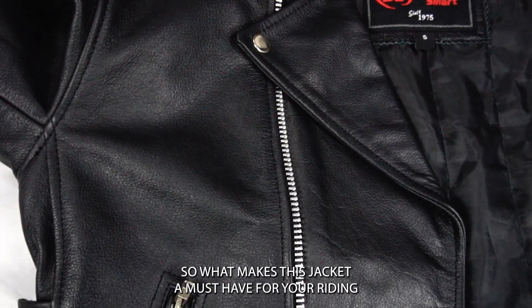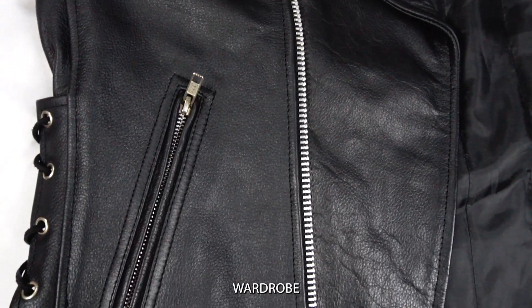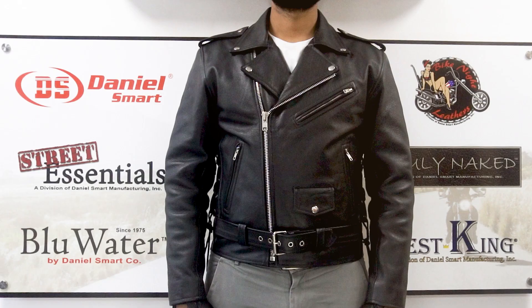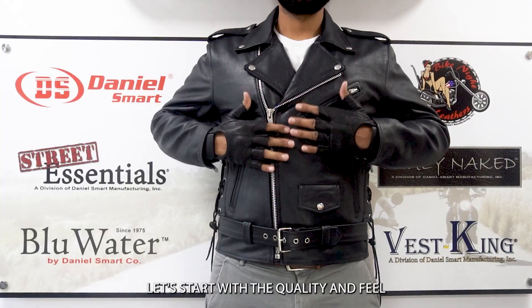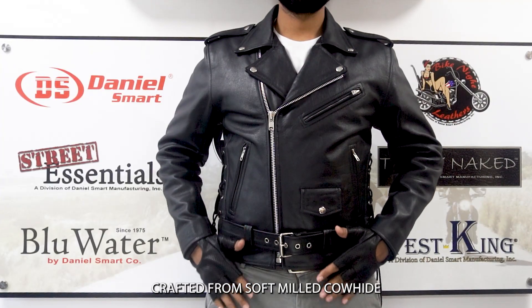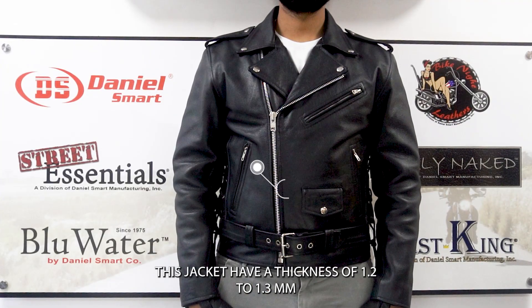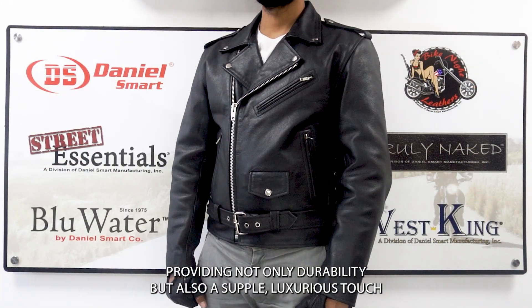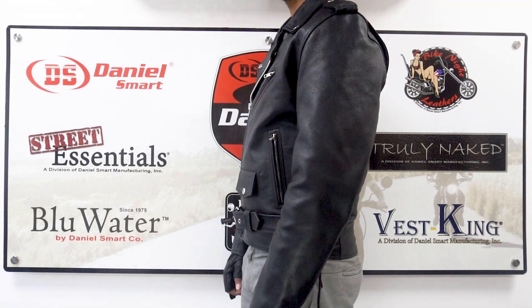Let's start with the quality and feel. Crafted from soft milled cowhide, this jacket has a thickness of 1.2 to 1.3 mm, providing not only durability but also a supple, luxurious touch.